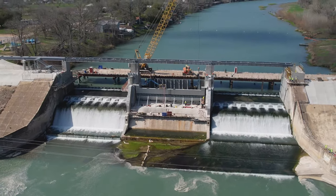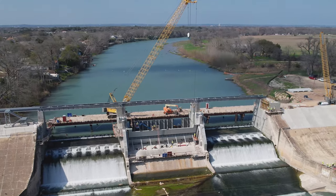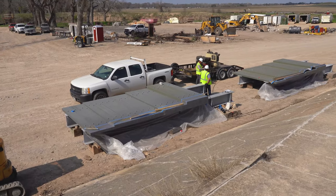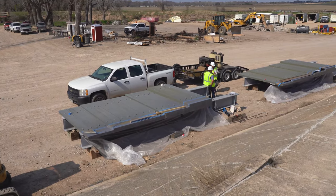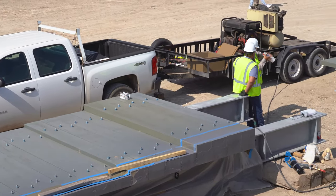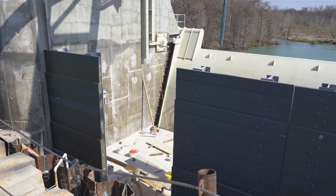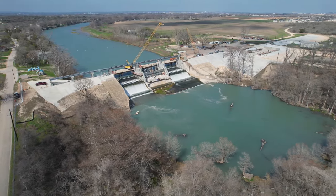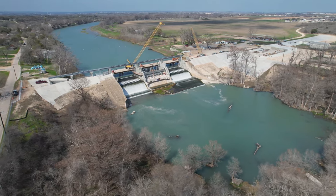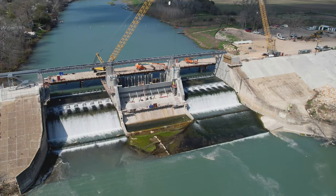Another thing we've been excited to see is that the dewatering system, which will allow future maintenance, has been test fit into the gates. That dewatering system is unique, also related to the unusual width of the spillway. The engineered solution was to install a series of panels that'll form that dewatering system. Those panels have all been test fit into the first bay and will actually be utilized for the installation of some of the future gates.